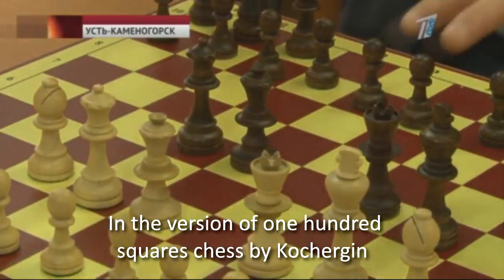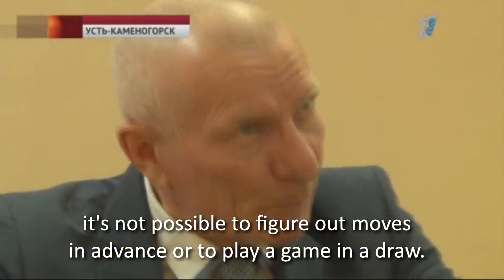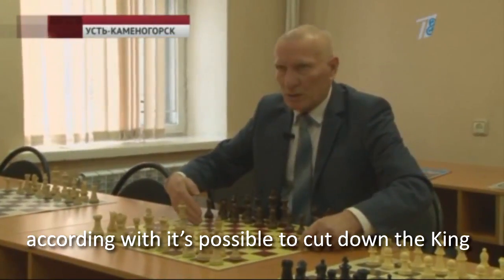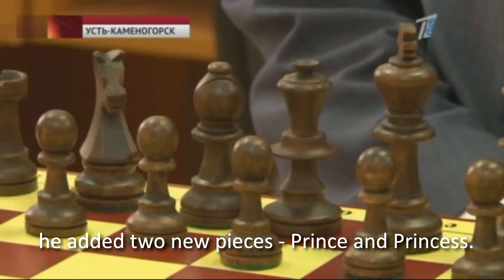In Kochergin's version of 100-squares chess, it is not possible to figure out moves in advance or to play to a draw. Aside from introducing for the first time ever new rules according to which it is possible to capture the king, he added two new figures: the prince and the princess.